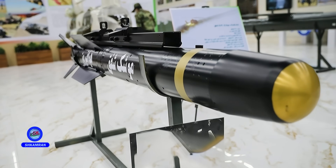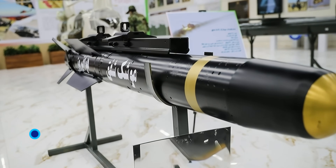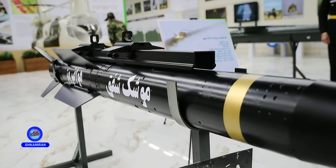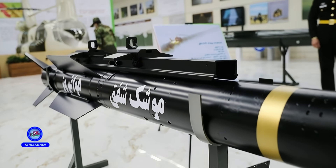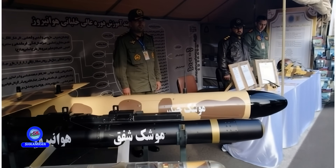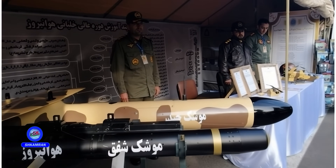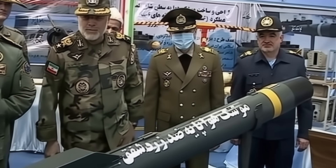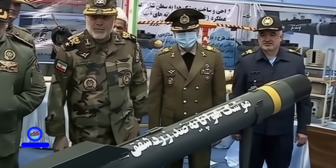Did you know that Iran has developed a missile capable of destroying armored targets with high precision from a distance of 20 kilometers? The air-launched Shafak missile is an indigenous achievement that has transformed the combat capability of Iran's Army helicopters. In this video, we will explore the features and capabilities of this advanced missile.